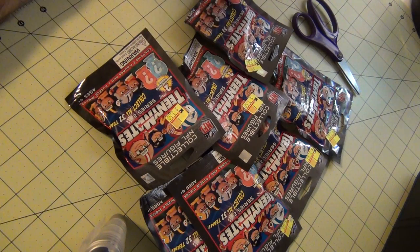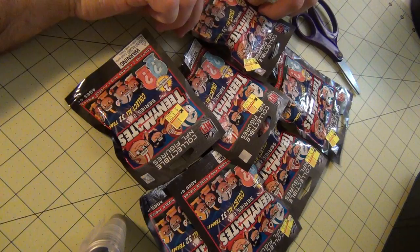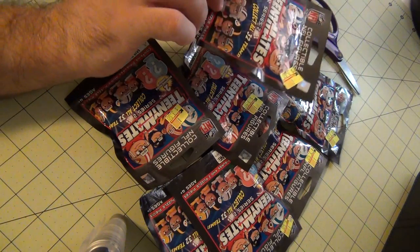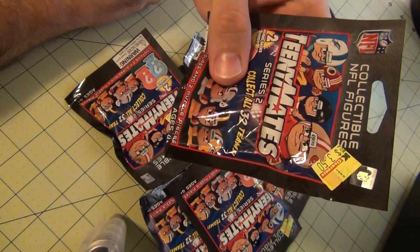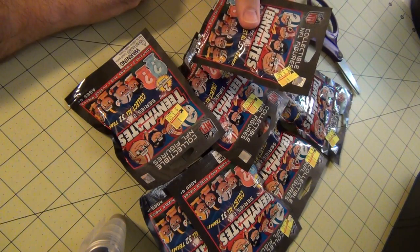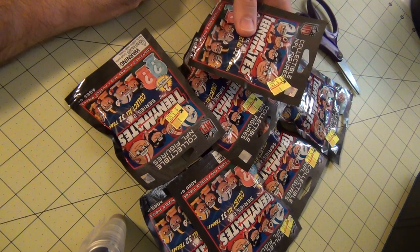I bought 7. I have already opened one but I will open all 6 remaining with you. When I went to the store I found out they were at clearance at $3.50 and they have a 75% off, so when I went to pay they were already reduced to $2.50, so they sell for $0.62.